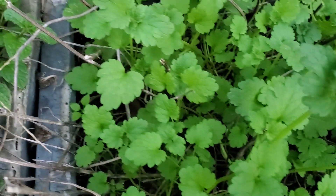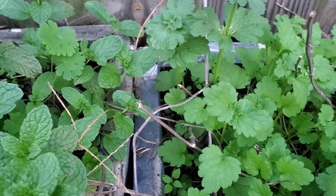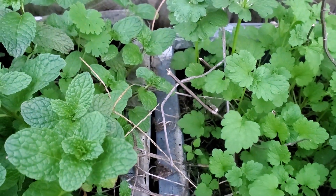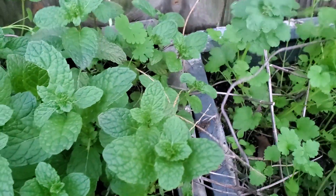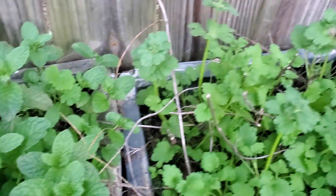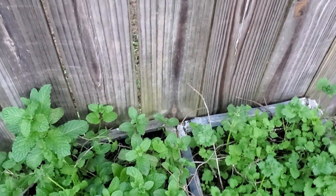Over here used to be lemon balm, but I don't think there's any lemon balm left — I think the lemon balm all died. So that container is gonna get a redo as soon as I get the time and energy.